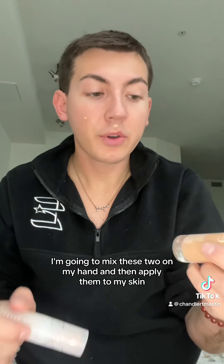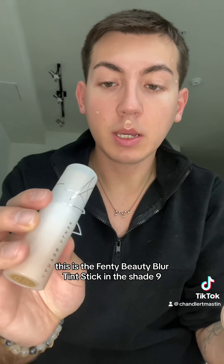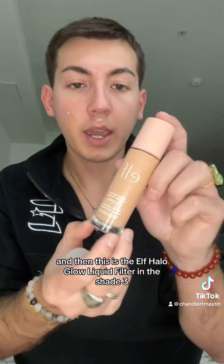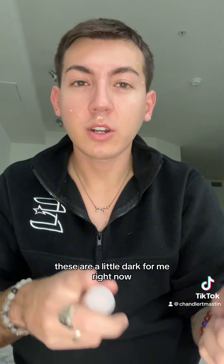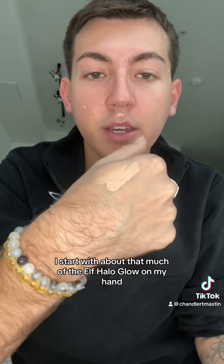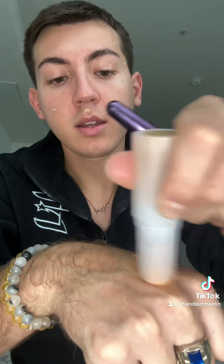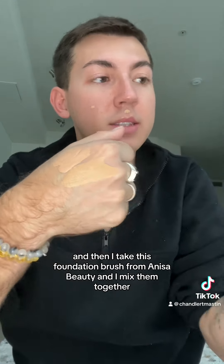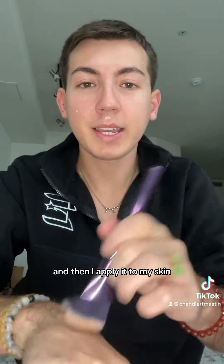Now I'm going to mix these two on my hand and then apply them to my skin. This is the Fenty Beauty Blur Tint Stick in shade 9, and this is the Elf Halo Glow Liquid Filter in shade 3. These are a little dark for me right now but I'm going to make it work. I start with about that much of the Elf Halo Glow on my hand, then take the Fenty Stick right next to it, and mix them together with this foundation brush from Anissa Beauty, then apply it to my skin.